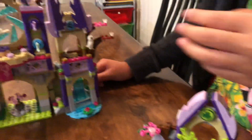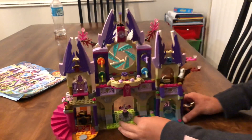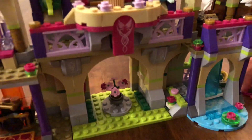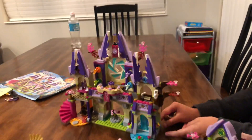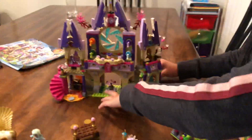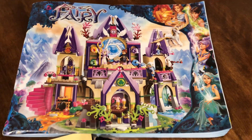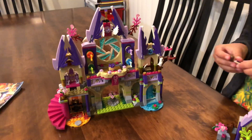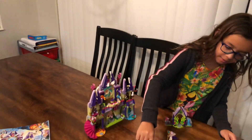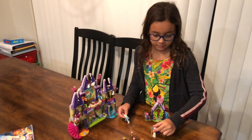We also have the waterfall here. You can pull back the flower so they can go in and out, and we have the fruit right here in the corner. It took a while to build — this is the construction book and that's the final result. We got it from Santa. Oh, and by the way, we can't find one arm, and mommy broke her arm!